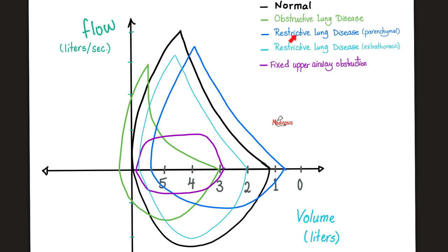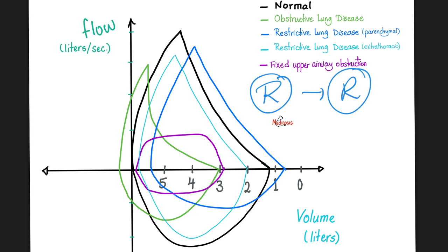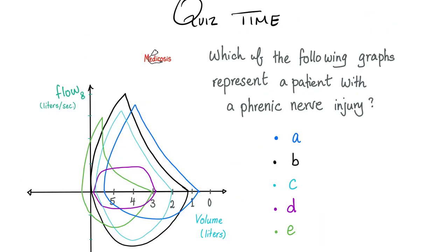Many students get obstructive and restrictive lung disease mixed up on the exam using these graphs. Here is a mnemonic: with restrictive lung disease, you are shifted to the right. Look at the normal graph in black and the restrictive in blue — you have been shifted to the right. Restrictive to the right, so you can answer the question in one second without thinking.